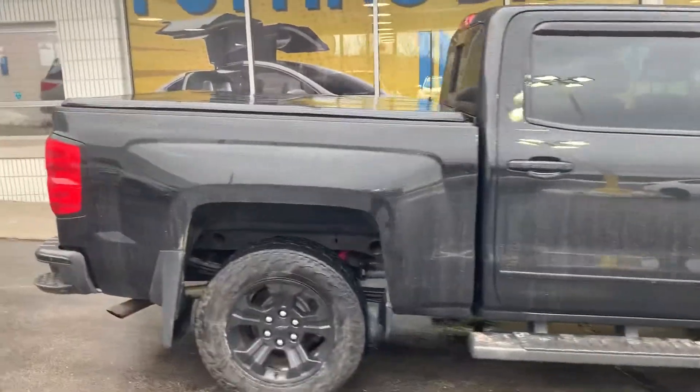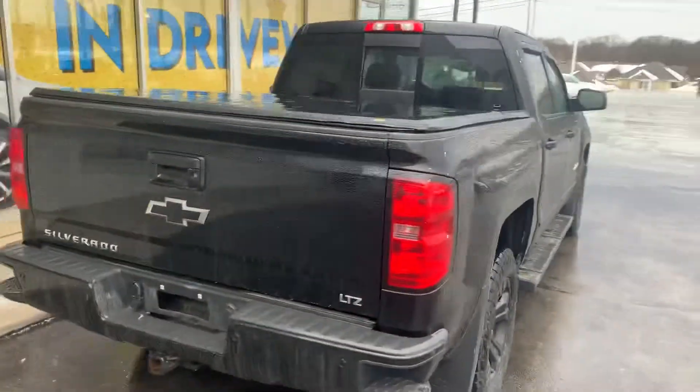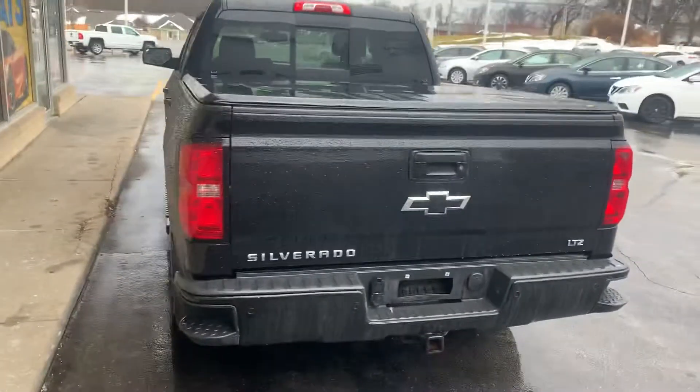As you can see, this is a nice vehicle in good condition. Not a whole lot of scratches, dents, dings, anything of that nature. It does already have the bed cover there and the bed liner inside as well.